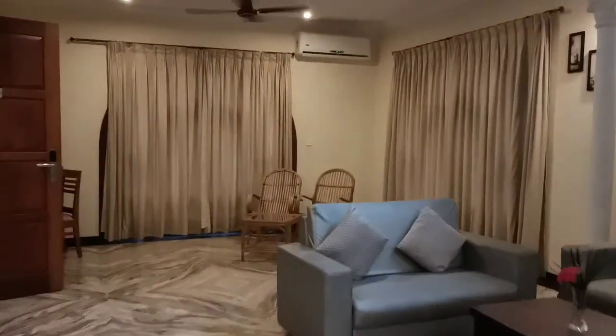This is the ground floor of the villa. We are now moving towards the first floor. Total four bedrooms — one bedroom is on the ground floor and three bedrooms are on the first floor.